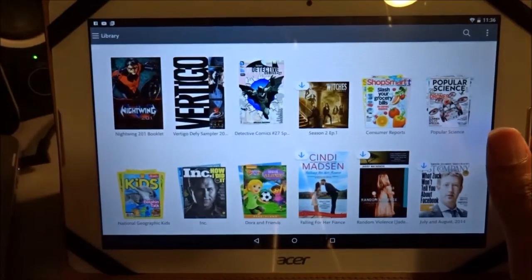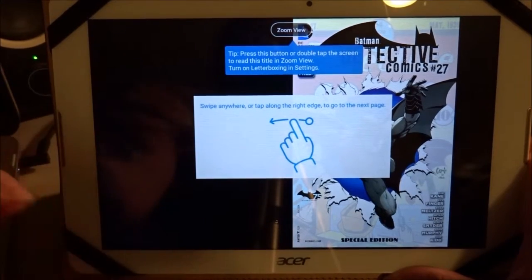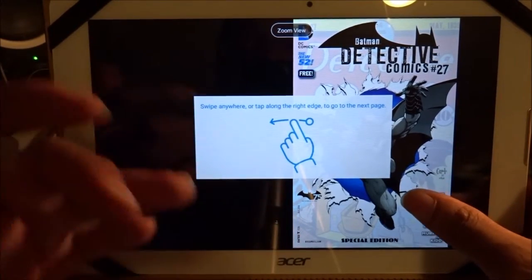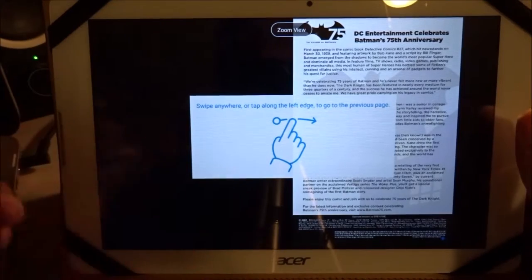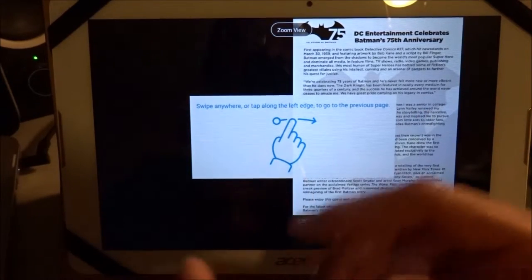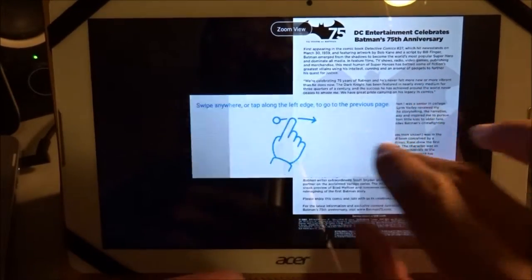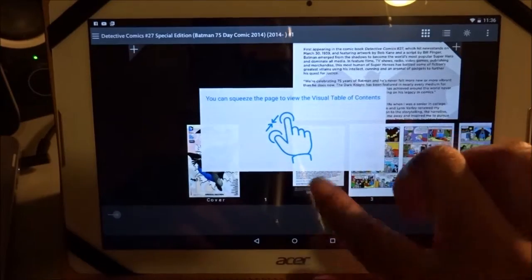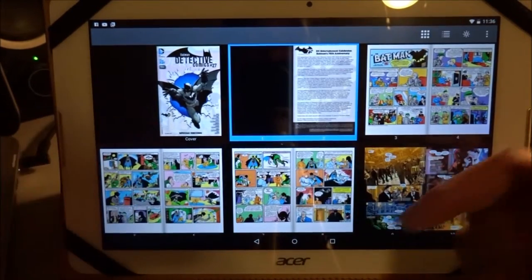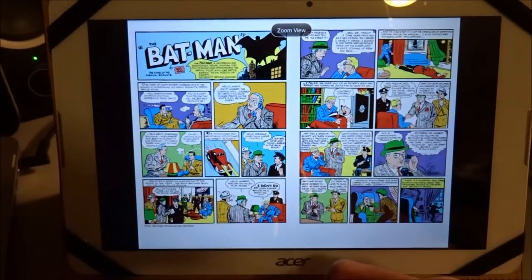So without further ado, we'll get into Detective Comics number 27 — Batman. Last year, or my bad, two years back, it was the 75th anniversary of Batman. If you know about DC celebrating 75 years of Batman, you missed out on getting some freebies. I actually got the physical copy of the Detective Batman comic book series. Here we go — with the Nook you can zoom in, zoom out, skip, and go to the next page. I kind of like the animation with this.